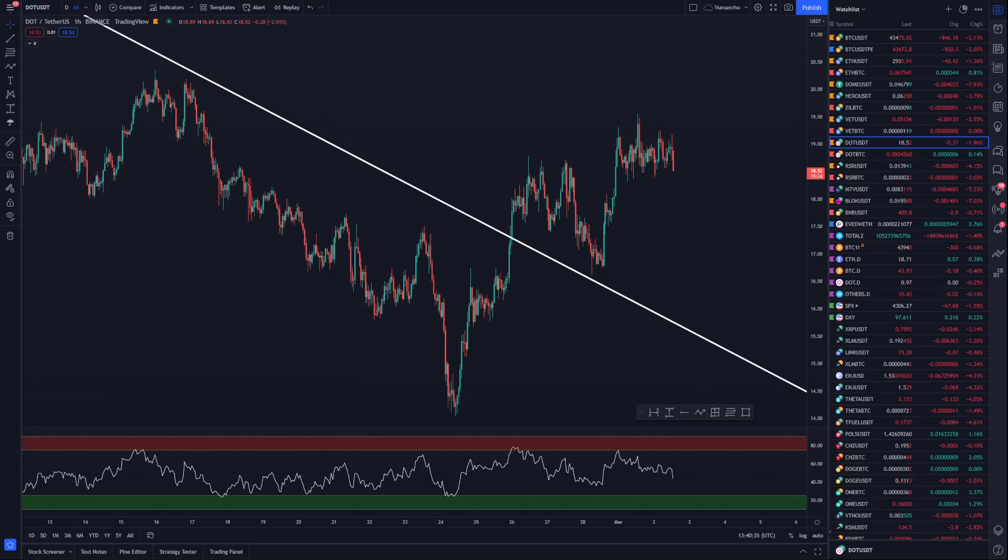Hey guys, welcome to Operation Crypto. It is that time for the weekly update on Polkadot. So we'll do some analysis as usual. We'll look at the USDT pairings and the BTC pairings and identify those levels below and above, which we could use to take advantage — either if you're looking to take profit, or if you're looking to buy in, or whatever you fancy.